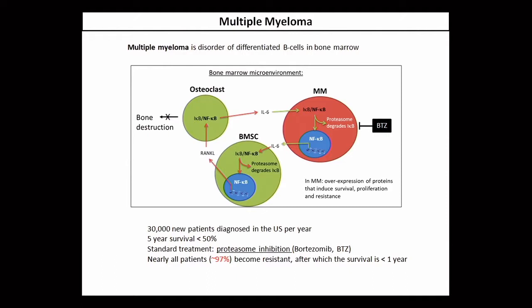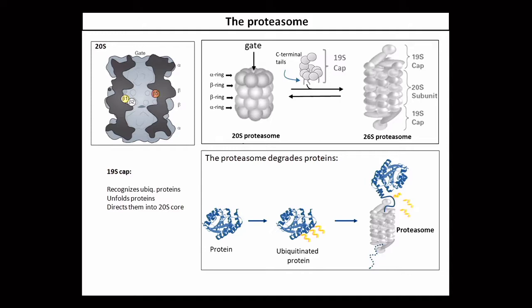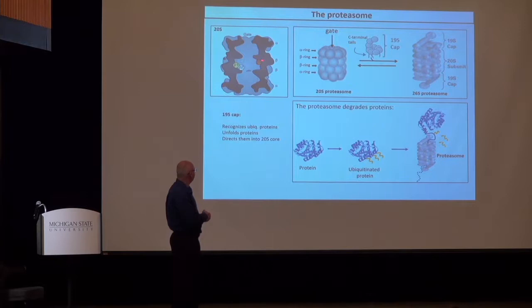Bortezomib inhibits the degradation of IκB, which is an inhibitory protein for NF-κB. Bortezomib blocks the proteasome and therefore NF-κB cannot be activated, cannot induce gene transcription of these cytokines, effectively blocking the NF-κB signaling pathway, blocking the growth of multiple myeloma, and as a side effect also preventing degradation of bone density. Bortezomib targets the proteasome, which is a very large barrel-type structure containing catalytic sites — beta-1, beta-2, and beta-5 — where the proteasome degrades proteins such as IκB.